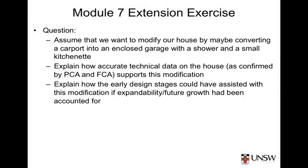Assume that we want to modify our house by converting the carport into an enclosed garage with a shower and a small kitchenette. Explain how accurate technical data on the house, as confirmed by PCA and FCA, supports this modification. Explain how early design stages could have assisted with this modification if expandability and future growth had been accounted for.